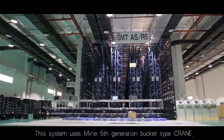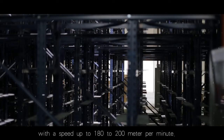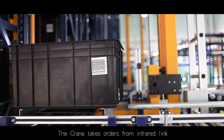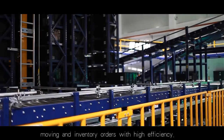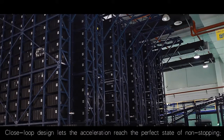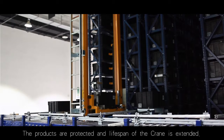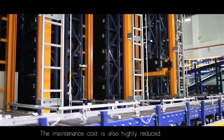This system uses Manly's 5th generation bucket type crane, which has the newest way of traveling with a speed up to 180 to 200 meters per minute. It has the latest working-elevating dual-axis cam laser closed-loop design. The crane takes orders from infrared link and carries out store-in, store-out, moving and inventory orders with high efficiency. The efficiency is achieved by synchronized dual-axis control. Closed-loop design lets the acceleration reach the perfect state of non-stopping, which greatly reduces shaking when the crane stops. The products are protected and the life span of the crane is extended, and maintenance cost is also highly reduced.